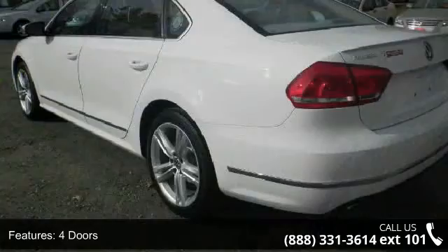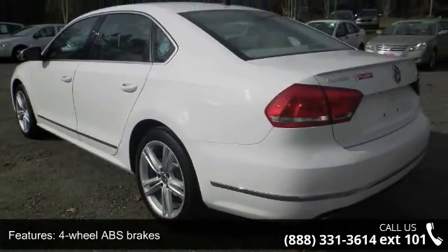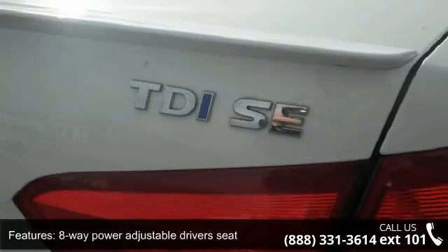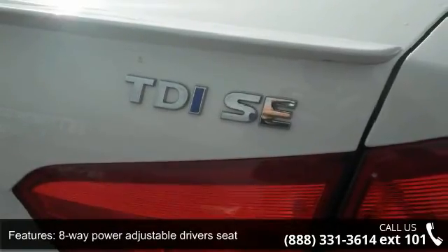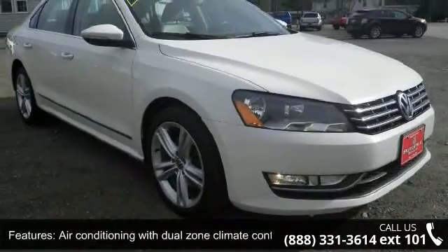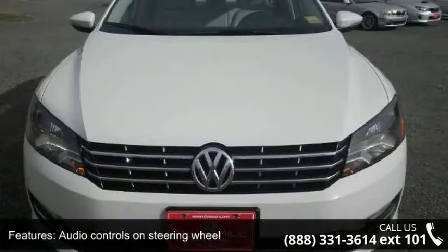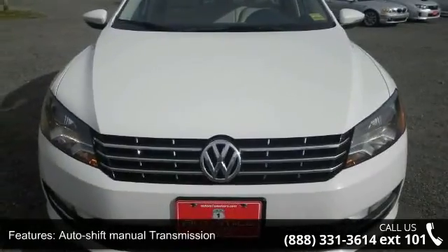This vehicle's top features include 140 horsepower, four doors, four-wheel ABS brakes, eight-way power-adjustable driver's seat, air conditioning with dual-zone climate control, audio controls on steering wheel, auto-shift manual transmission, Bluetooth, clock, analog and compass.